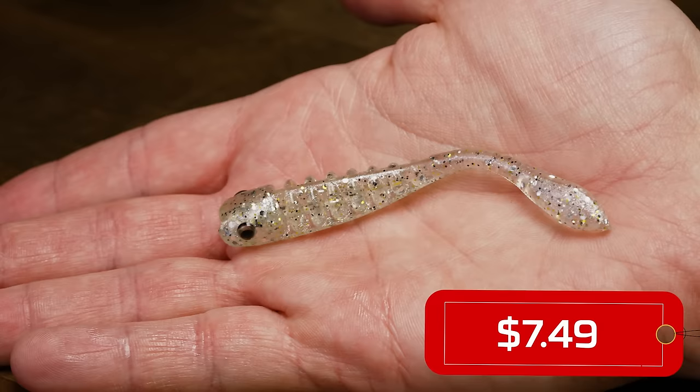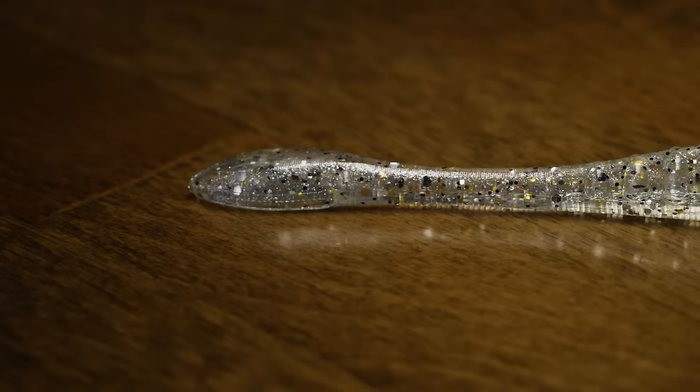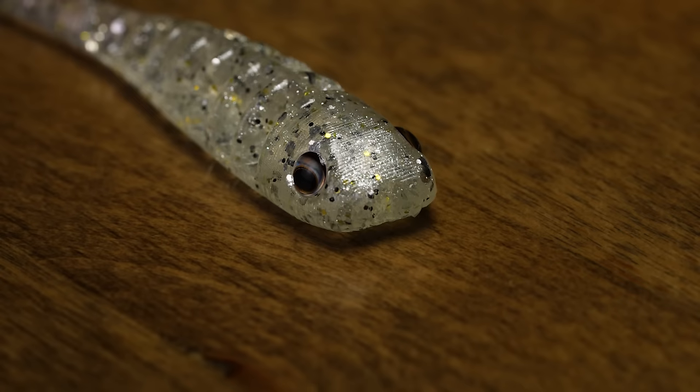The first thing you notice about the Gadsen is the rib back — ribs always cause a lot of action in the water. It also has a tapered tail that goes out to a more pronounced phalange, and on the bottom there's an undercut that's going to move a bunch of water and create a paddle action when you creep it along the bottom. Super deadly for big smallmouth up north in the coming months.